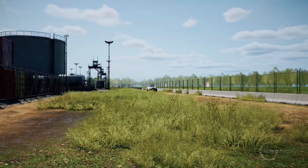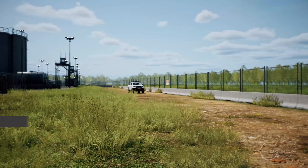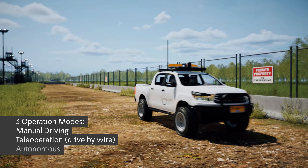Orbotica has developed a robotic patrol vehicle system for security missions. This state-of-the-art system offers three modes of operation: manual driving, teleoperation mode, and autonomous drive.